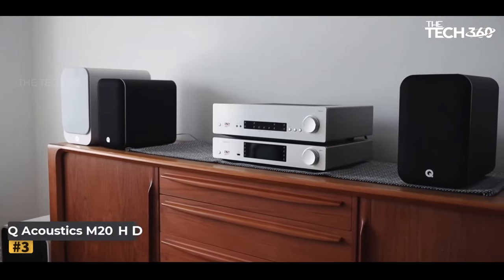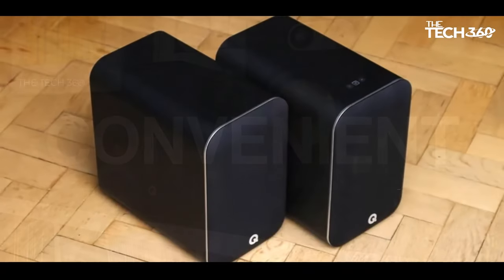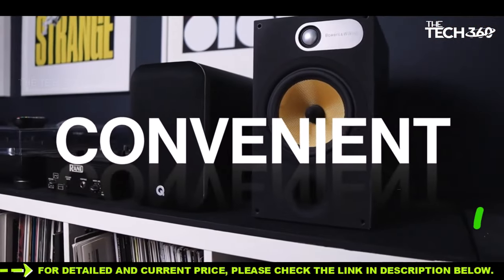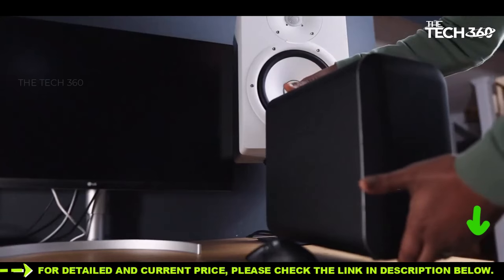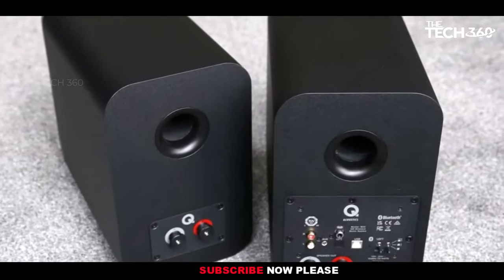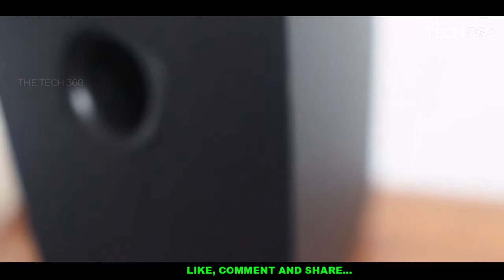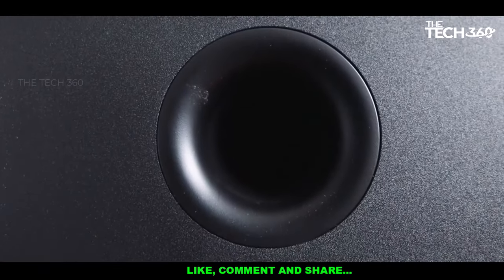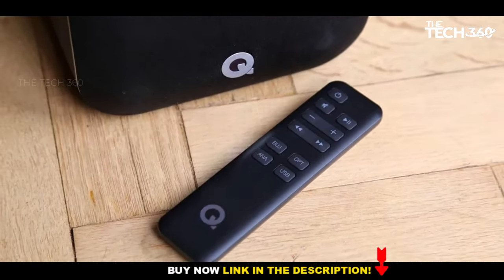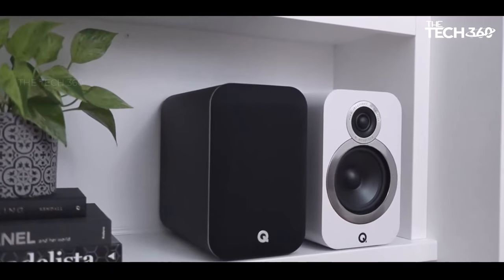Number three: Q Acoustics M20 HD. The Q Acoustics M20 HD speakers stand as a commendable and cost-effective choice for those seeking an audio upgrade for their TV without opting for a soundbar. These powered bookshelf speakers, featuring a digital amplifier in one unit, provide a versatile and impressive audio solution suitable for various settings including living rooms, game rooms, bedrooms, or home offices. While not entirely wireless — as Bluetooth streaming is the primary wireless feature — the M20 HD system does involve some cabling. The package includes a mains cable for the active speaker and a four-meter speaker cable to link the active and passive speakers via binding posts on the reverse of each unit.